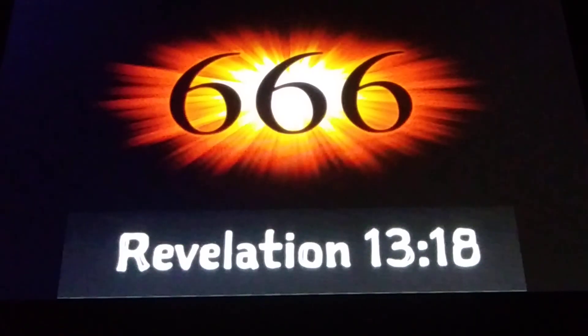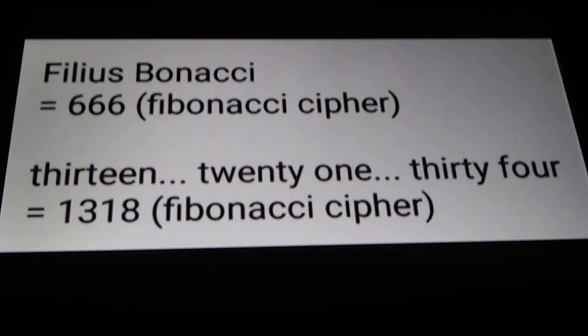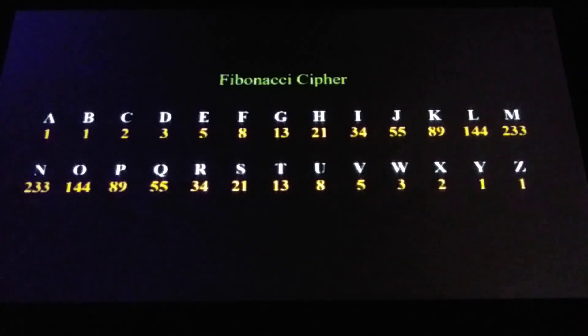666 appears a few times in the Bible. One of them being Ezra 2:13, but the one that most everybody knows about is Revelation 13:18. And we can get a 1318 Fibonacci cipher value by typing in the words that represent the Fibonacci numbers — 13, 21, 34. If we had this on the calculator, we could spell out the words thirteen, twenty-one, thirty-four, and we get 1318 with the Fibonacci cipher. Remember 1318 — Revelation 13:18 talks about the number of the beast, 666. Filius Bonacci — 666.